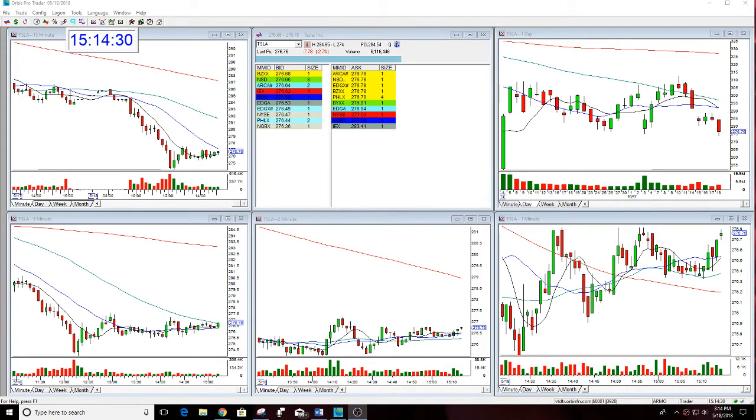Good afternoon everyone and welcome. This is Melissa Arma with Stock Swish. I'm here reviewing Tesla — this was an option trade that I called this week that worked out really nicely. It took a few days to go, but I had a high level of conviction in this really nice move to the downside. I called a put, so let's go back and look at it.